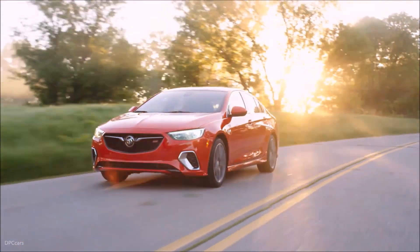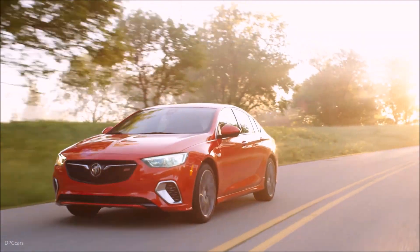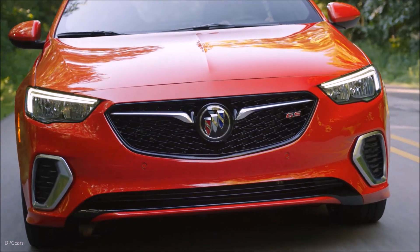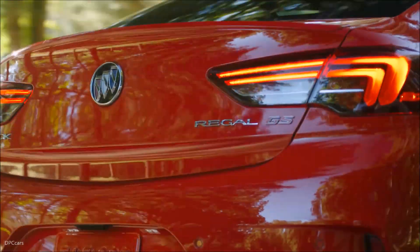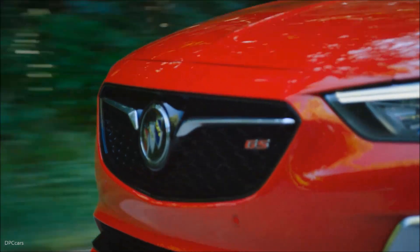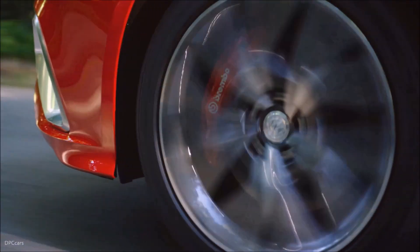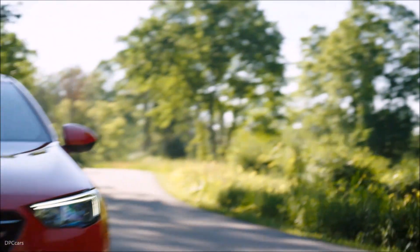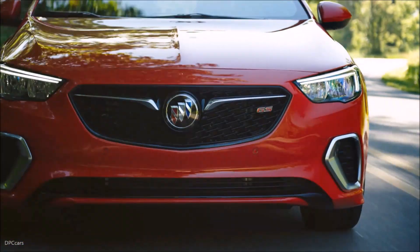The 2018 Regal GS advances the nameplate with 51 more horsepower than the model it replaces, more refined transmission and all-wheel drive technology, all-new heated, ventilated and massaging performance seats, and the added functionality and style of a five-door sport-back design.